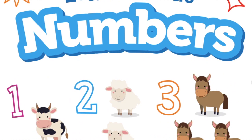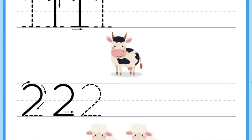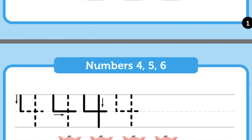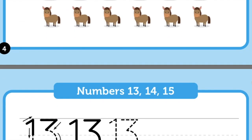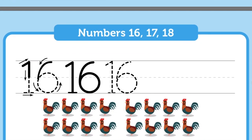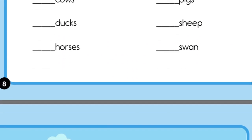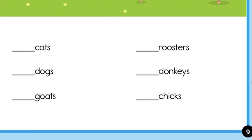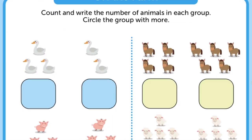Finally, there's a free resource on the Learning Resources website called Learn About Numbers, where students can go through the activity book and practice tracing and writing their numbers. They can also practice counting — there are lots of pictures of animals, for example six chickens and ten cows — and practice all of these same skills with this activity book.